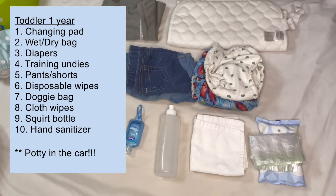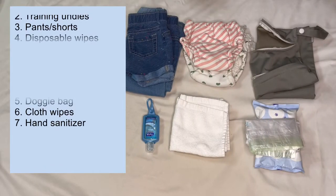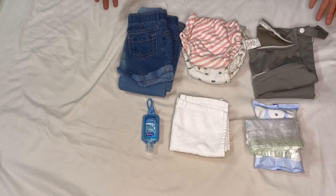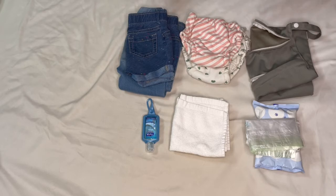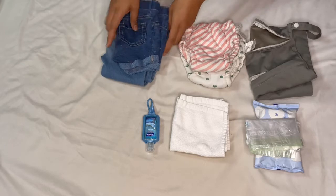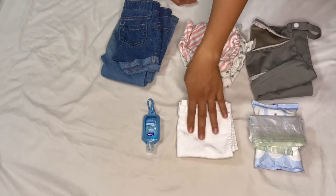Now we're transitioning to a more fully potty-trained child. T is 15 months old — that's when we decided to commit to potty training. I took away all diapers except at night, so now we're only using training undies. You can see things are really dwindling down. I have the wet bag, no changing pad anymore since she's standing and walking and doesn't need to lie down. I carry extra undies, extra clothing, disposable wipes, a doggy bag, cloth wipes, and hand sanitizer.